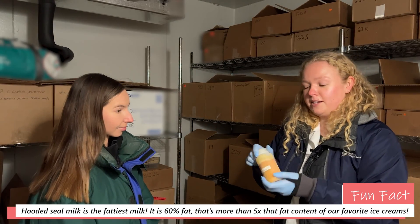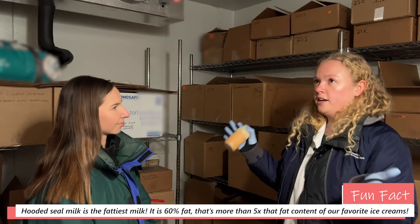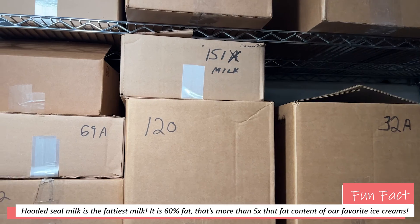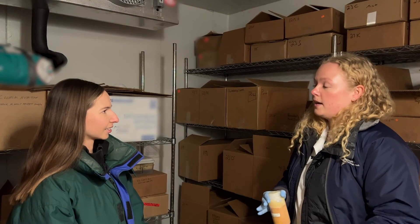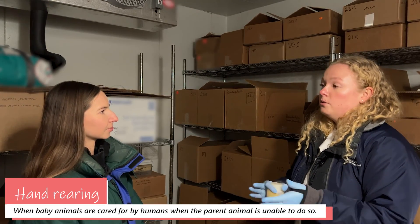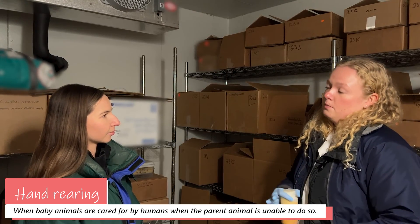This is seal milk — it clearly doesn't look like your typical store-bought cow's milk. We have a giant collection here of over 15,000 samples from 200 mammalian species that we can use to study not only the evolution of milk and lactation, but also help to develop hand-rearing formulas and milk replacers for any infant that may need to be reared by our keepers rather than its own mom.